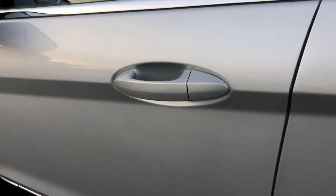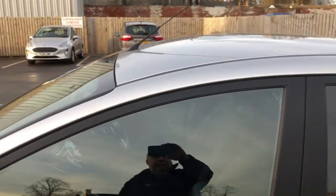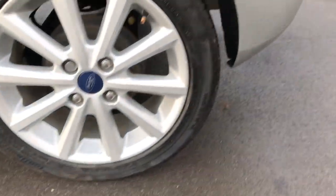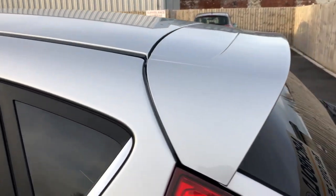Quick scan down the length of the door — I can't see any dings, dents or scrapes on the rear door. Same with that one — that's all looking good. We have got privacy glass in the rear.